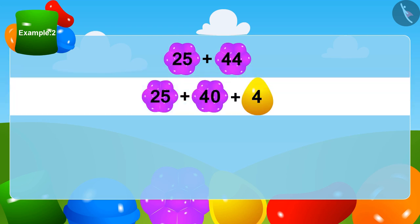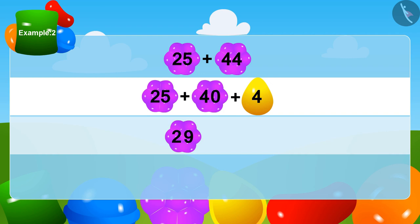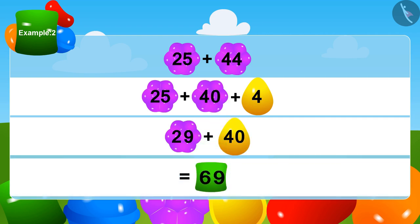We can write 44 as 40 plus 4. Is this right, my children? Now we will add 4 to 25, and this will be 29. Lastly, how much is 29 plus 40? Absolutely right — 69! Appu got a total of 69 mangoes.